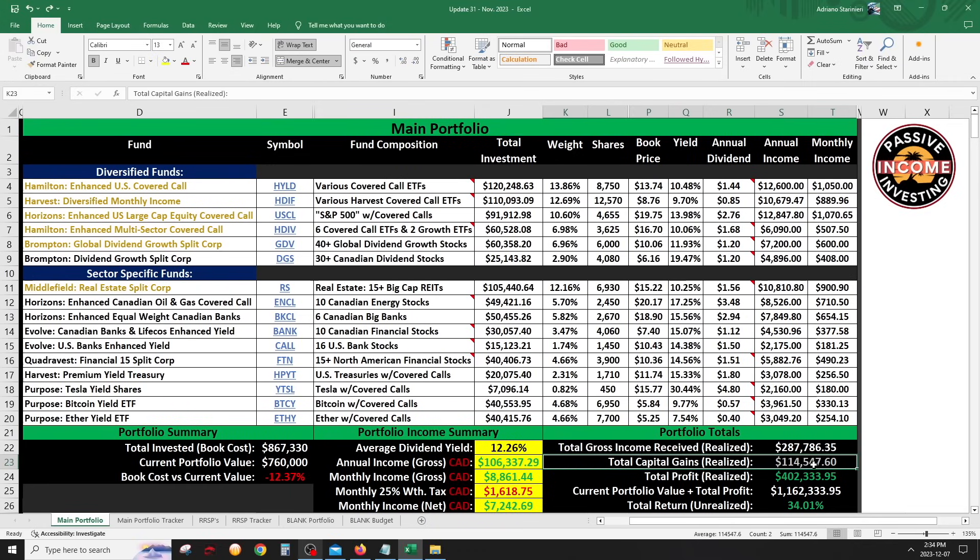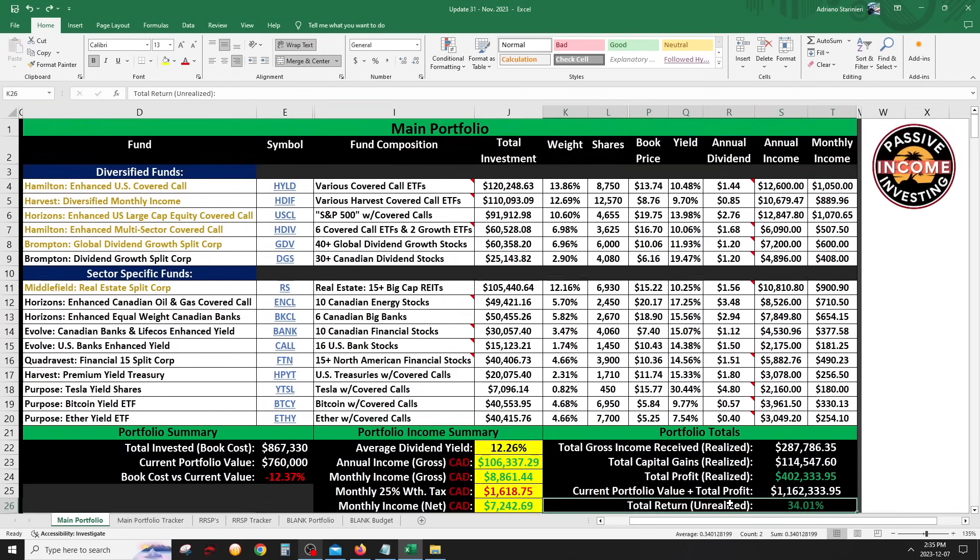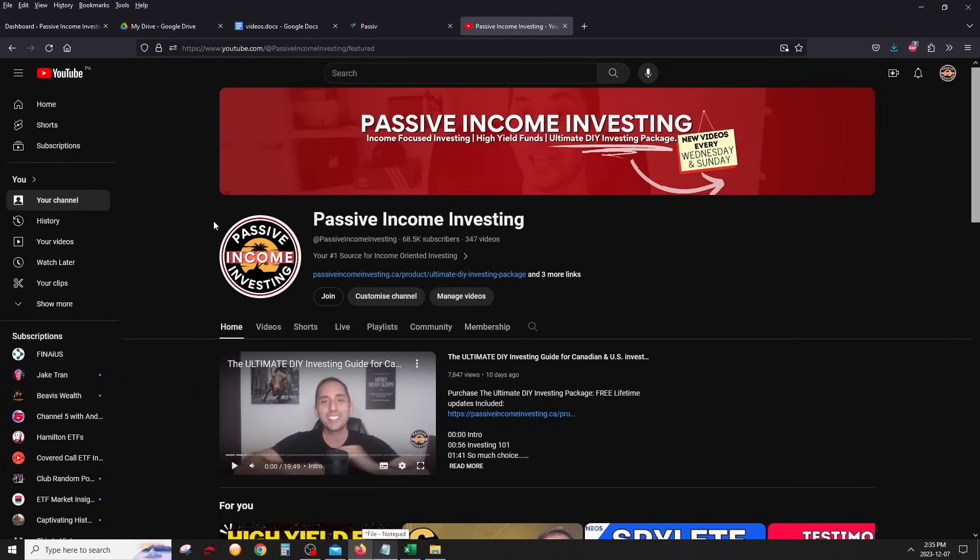The totals section tracks income received, realized capital gains, and total profit — adding those gives the total realized return. My current portfolio value plus profit gives the unrealized return, basically telling you that if I sold everything today I'd have made a total return of approximately 34%. That's the full unveil for the retirement accounts and main portfolio. Stay tuned for the FAQ video going deeper on strategy, taxes, tracking, structure, and objectives.